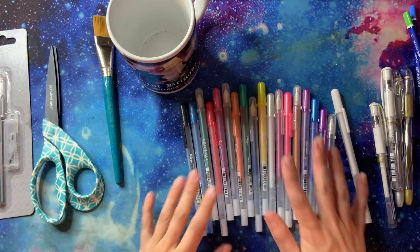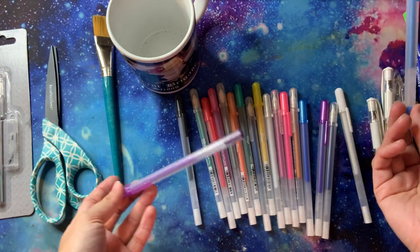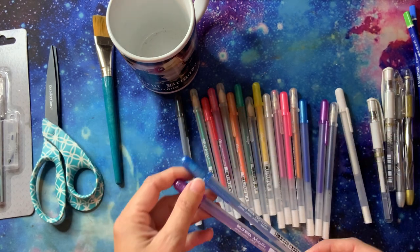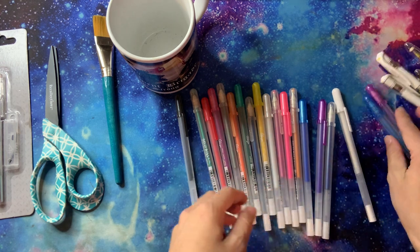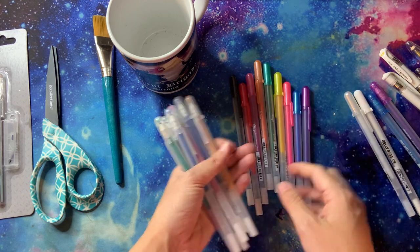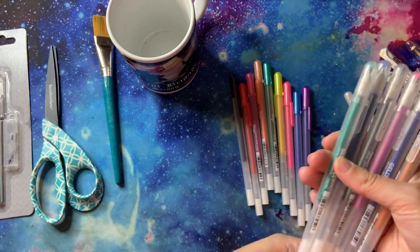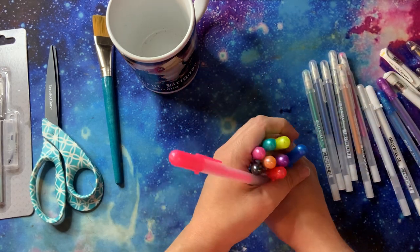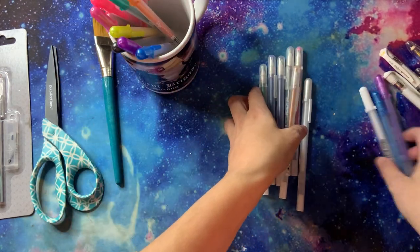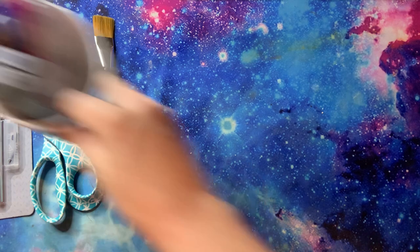I have a white Sakura Jelly Roll gel pen, and then all of these different sets. I bought the Jelly Roll Metallics open stock from Michaels - a blue and a purple. Then I have the Jelly Roll Stardust - all the sparkly pretty ones in a pack - and the Jelly Roll Glaze, all in a pack. These are some of my favorite gel pens. I absolutely love them and use them all the time for sparkly details.